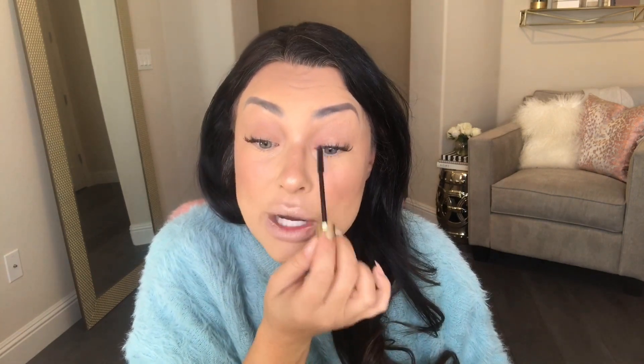I have lash extensions, which is definitely a time saver — I don't normally have to do much with my eyelashes unless I'm doing a full glam look. I've been doing eyelash extensions since before it even became popular, probably about 10 to 12 years. Lately I've been doing my own at home because I'm too busy to lay down for an hour and a half at a salon. If you want to see a video of me doing a self-application, let me know in the comments.